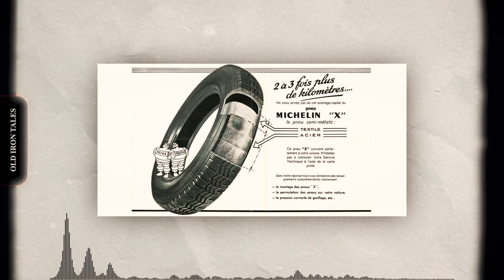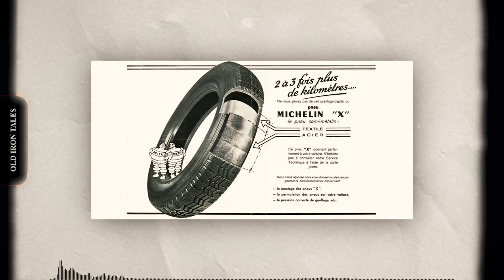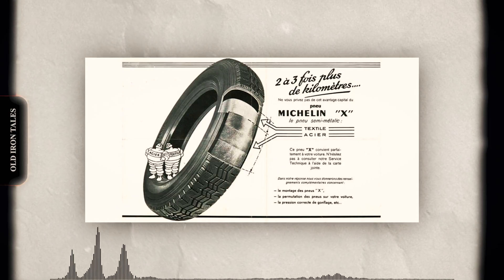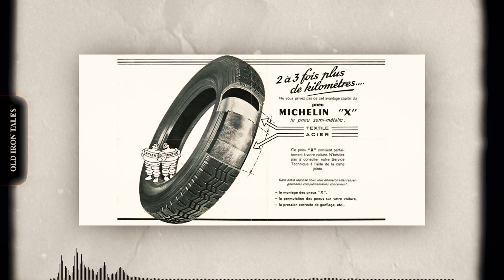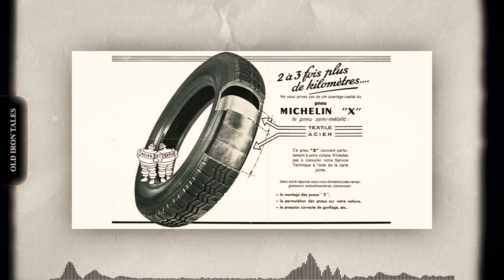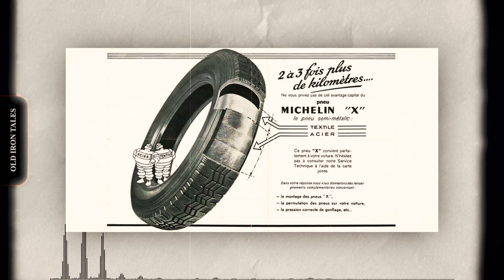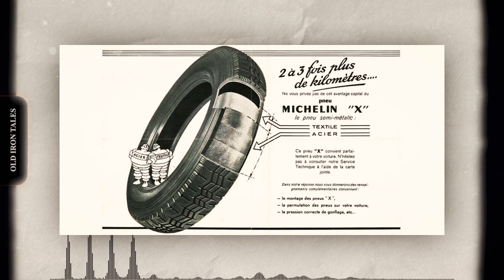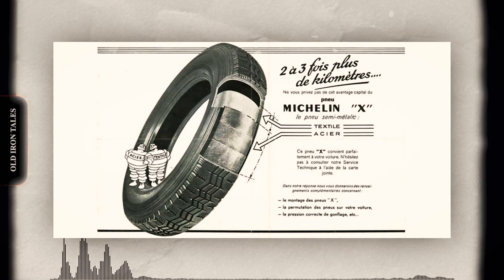One of the most important advancements in tyre history came in 1946, when Michelin introduced the radial tyre. Traditional bias-ply tyres were made with layers of fabric cords criss-crossing diagonally inside the rubber, which gave strength but also created heat and limited flexibility. Radial tyres, by contrast, used cords that ran perpendicular to the direction of travel, with steel belts added under the tread. The result was better fuel economy, longer life, and improved traction. Radial technology first took hold in passenger vehicles, but by the 1970s and 1980s, it spread into agriculture, construction, and heavy trucking. For farmers, radial tyres meant less soil compaction and better flotation; for construction and mining, they meant longer wear and improved stability.